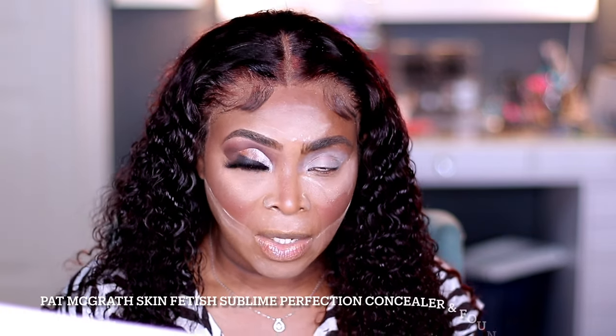For concealer today I used the Pemagraph Skin Fetage Sublime Perfection Concealer in shade number 20. The foundation is number 23, just in case you have my complexion and want to match it up. To brighten my outer eye I used the Too Faced Born This Way Multi-Use Concealer in the shade Butterscotch, and I blended that under my eye, my forehead, and my chin area. Then I set my face with the Pemagraph Skin Fetish Sublime Perfection Setting Powder in shade Medium D4.